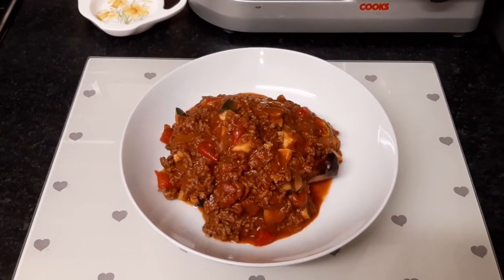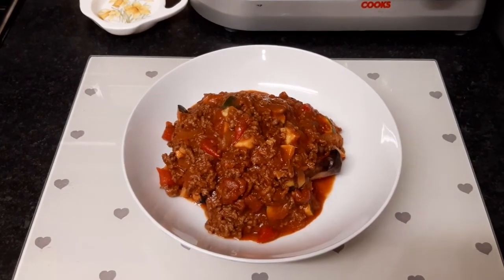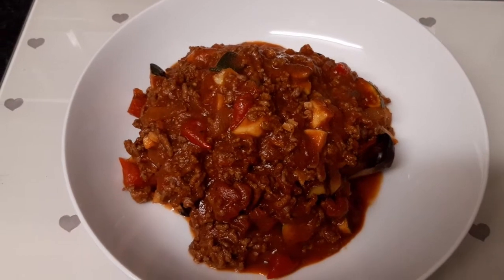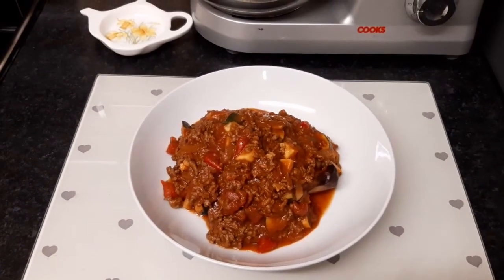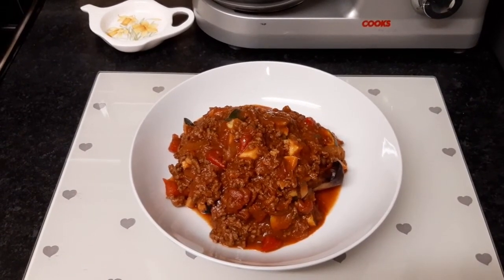Yes, the butternut squash is under all that bolognese — trust me, it is there! If I zoom in carefully, there you go, can you see the edge of it? Good. So my tea is sin free, speed food and protein.